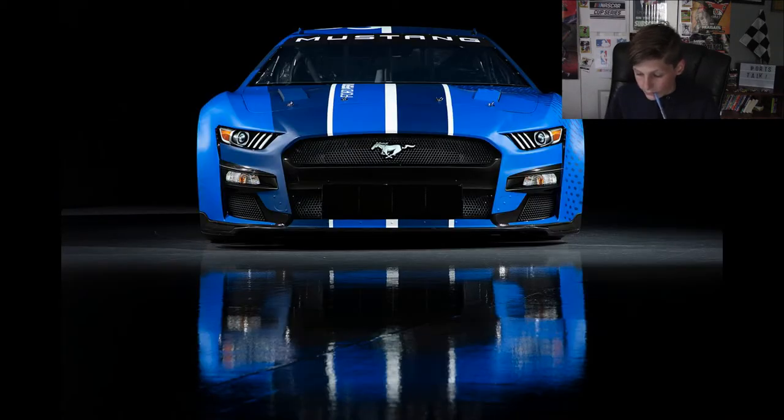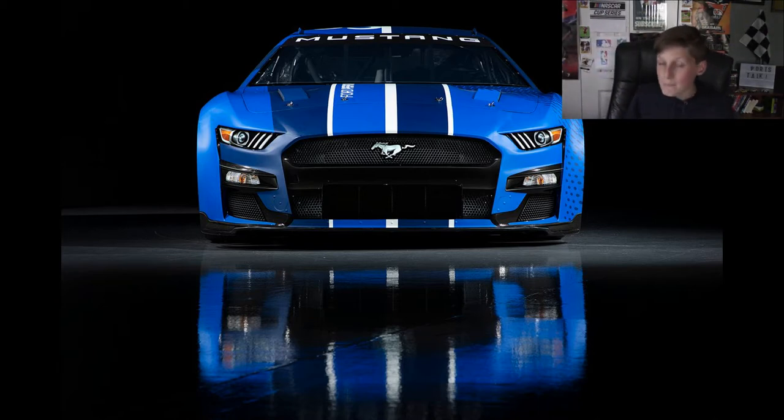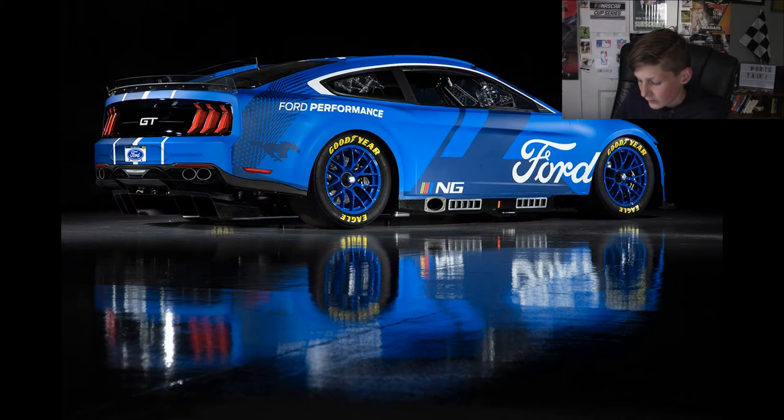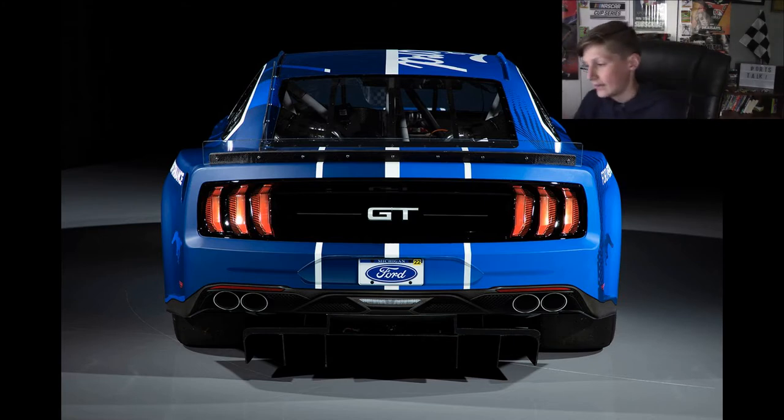The Ford Mustang is hitting the track as well. From the front view, that Mustang looks mean. From the side view, this one looks a little more natural — I think it looks more natural than the other two. I think the Ford and the Camaro are probably the two best looking cars out on the racetrack. The back again, you can see they all curve in and curve out. The Ford looks good, the Toyota looks good, the Chevy looks good. I have nothing bad to say about any of the cars.